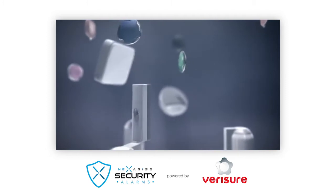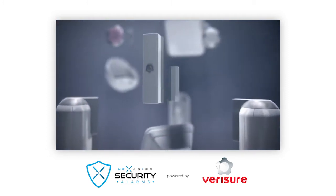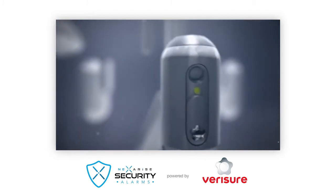Introducing the VeriSure Alarm, the most advanced alarm in the world for protection of your home or business.